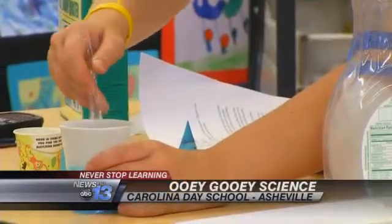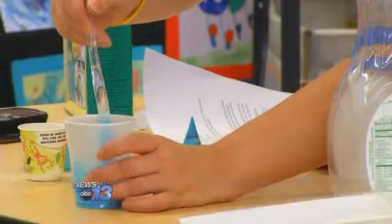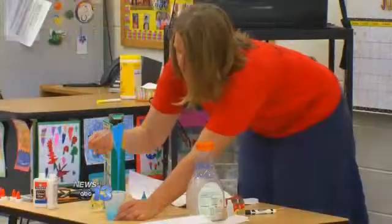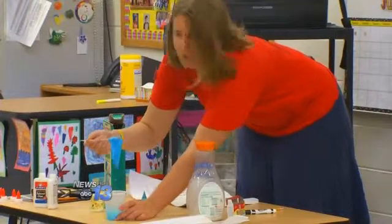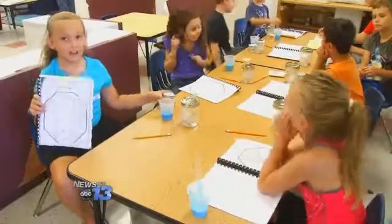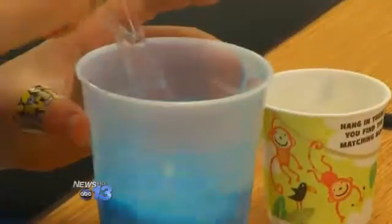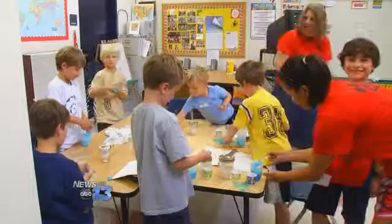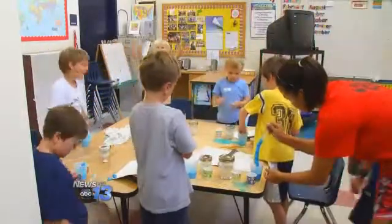You're going to stir it up and lift up your fork, or spoon — what's happening? What's happening is that it's liquid and it's turning into a solid. These young scientists are mixing water, glue, and food coloring to come up with some pretty cool slime. The kids in grades first through third are taking part in the ooey-gooey science camp at Carolina Day School.